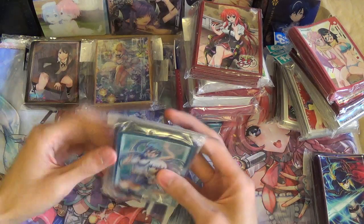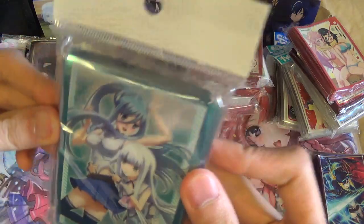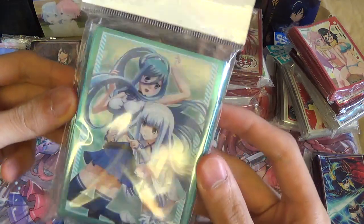Got some Arpeggio sleeves. This is with Takao and... I forgot the other character's name.